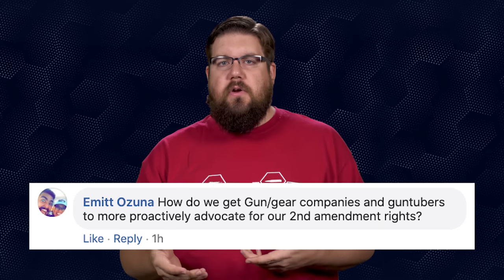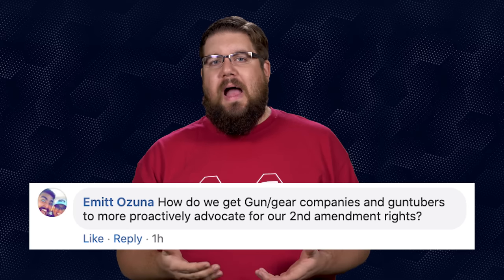Emmett Ozuna asks: how do we get gun and gear companies and gun tubers to more proactively advocate for 2A rights? It's tough for gun companies — if they open their mouths and say the wrong thing, they're screwed in the enthusiast community. Look at what happened to Springfield Armory. No matter what they say, people pick it apart. Imagine if a gun company said "we don't support any new legislation" — people will attack them for using the word "new." Expecting big gun companies to jump on board with the boogaloo is being shortsighted.